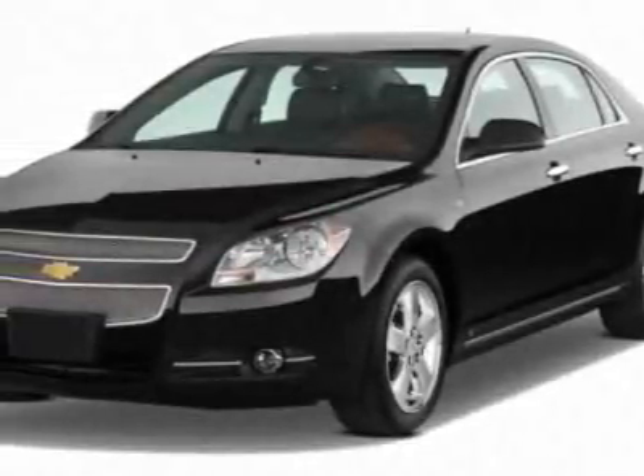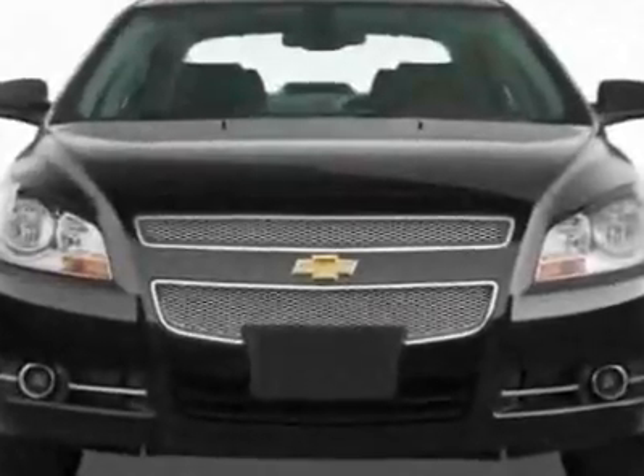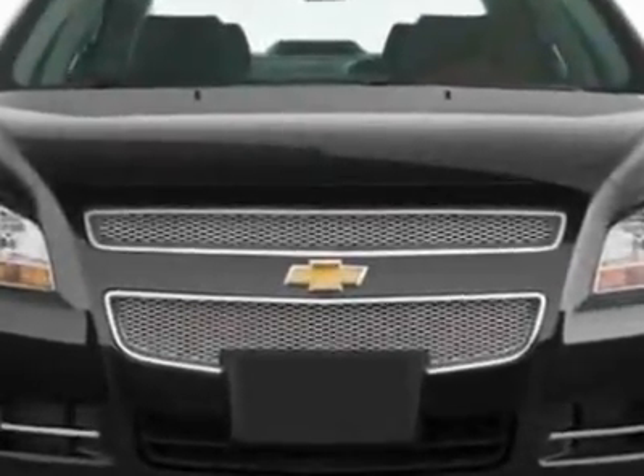Come take a look at this new 2011 Chevrolet Malibu. For your protection, this vehicle has a full factory warranty.